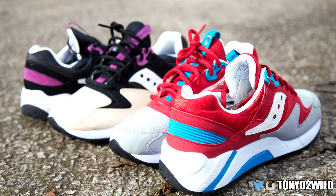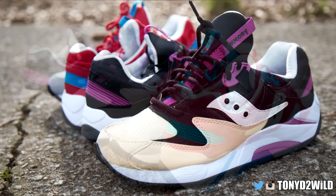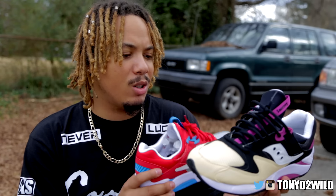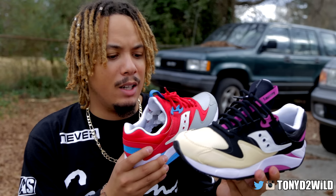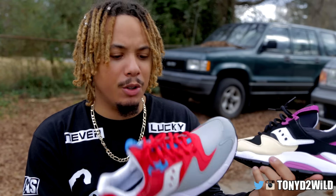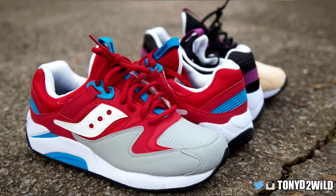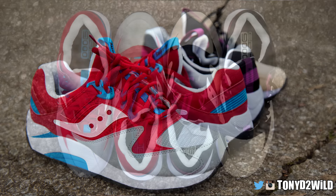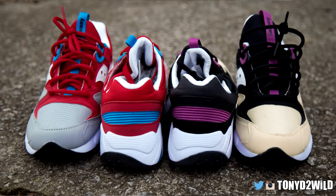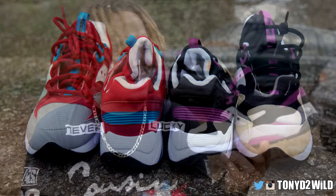That's why I wanted to share these two specifically with you today — because they're both releasing today. Overall, just a nice silhouette with great colors and patterns going on. It's basic materials — you've got a mixture of like a synthetic suede, a little bit of canvas.